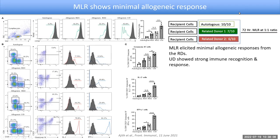What they do is take the recipient cells and put them in culture, mixing them with the donor PBMCs. We have three different panels: recipient cells mixed in an autologous combination, recipient cells mixed with related donor one's PBMCs, recipient cells mixed with related donor two's PBMCs, and recipient cells mixed with the unrelated donor as a positive control. They are incubated for around 72 hours at a ratio of one to one.